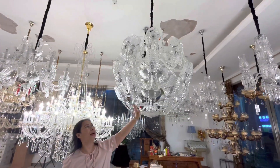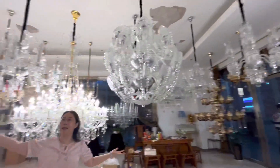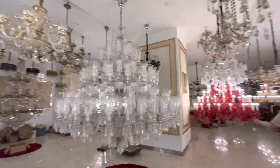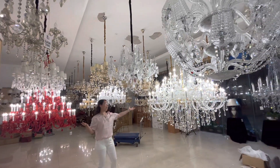This one, very hot sale. We have so many chandelier. Follow me, look so many designs. See so many big chandelier.